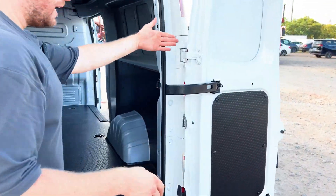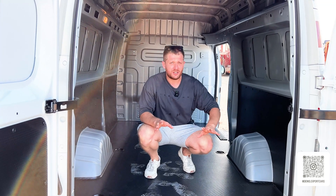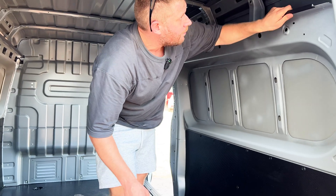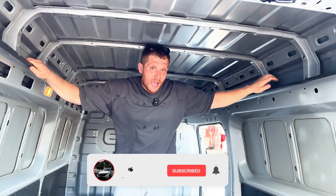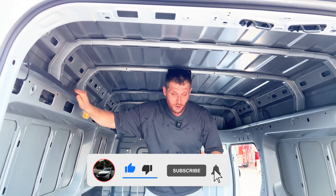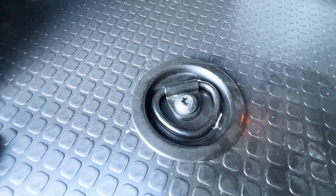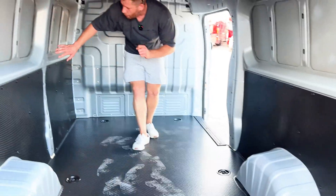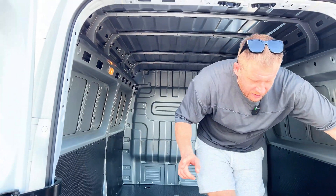Everything inside looks extremely nice. The car is made somewhat like a European van — perhaps a fourth-generation Transit or Volkswagen Transporter from the 90s. There is rubber everywhere, very nice fitting of panels, though of course no sound insulation. In this high-roof version, at 178 cm I can stand here almost at full height. We have nice hooks for cargo fixation. There is also a spare tire. Some versions may have an additional sliding door on the left side, but not this version.